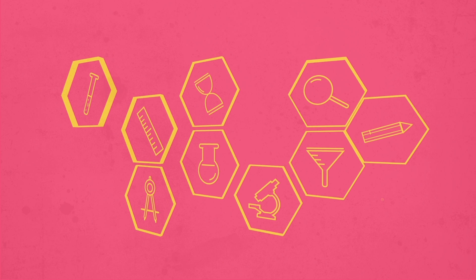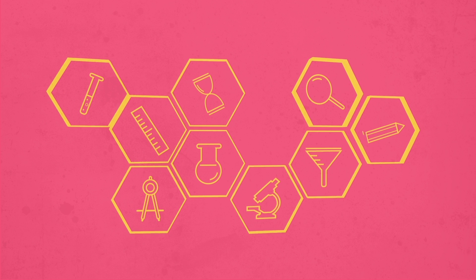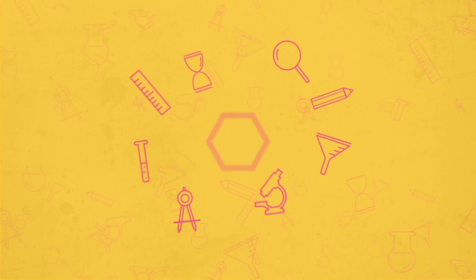Students don't just gain knowledge — they also build a skill set by applying what they learn with the established tools of science.